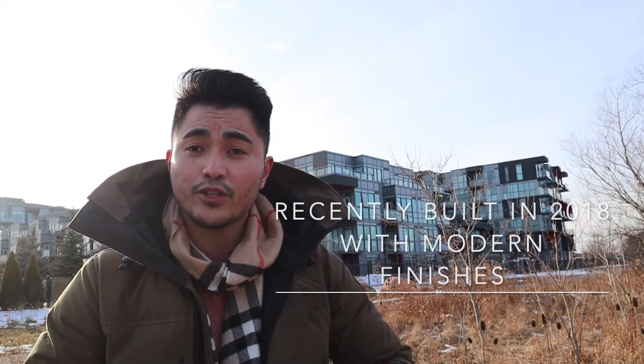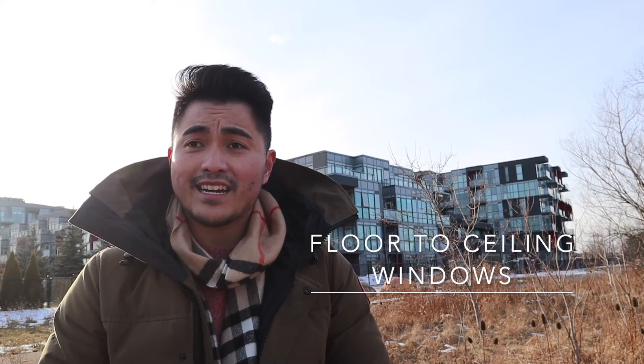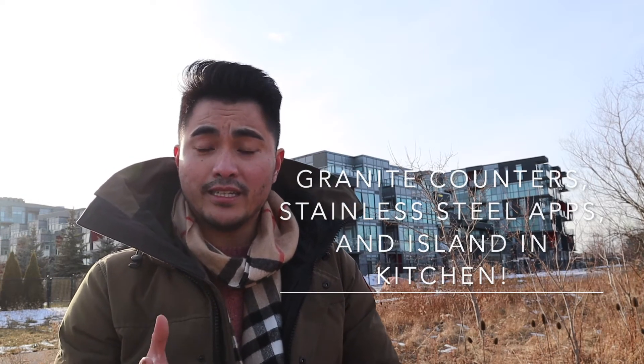Now the building itself behind me was built in 2018, so if you're looking for something new, this could be the one. The unit is about 664 square feet, the balcony is about 61 square feet, with tons of natural light from the floor-to-ceiling windows, great kitchen space, granite counters, stainless steel appliances, and even an island counter for all your cooking needs.